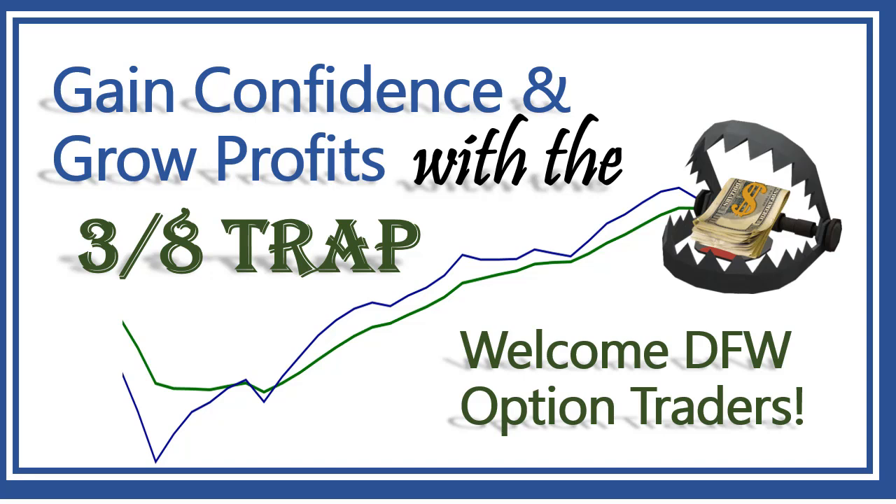I've used this strategy for years. Someone I taught years ago had lost considerable money — their account was only $8,700. Using this strategy almost exclusively, in nine months they grew that account to $25,000, and that person now averages somewhere around two to three hundred thousand dollars a year trading it. It does work, but it takes time, practice, and dedication.